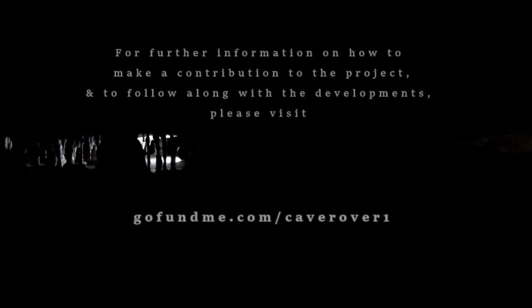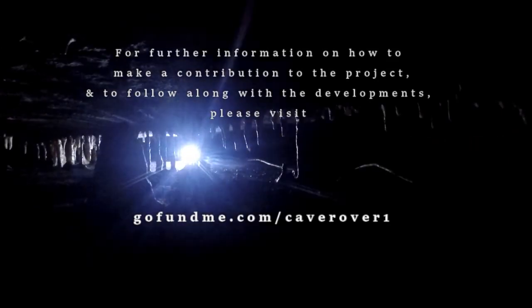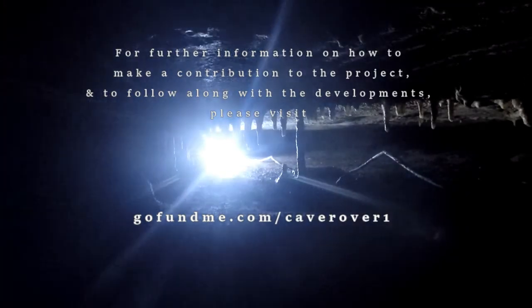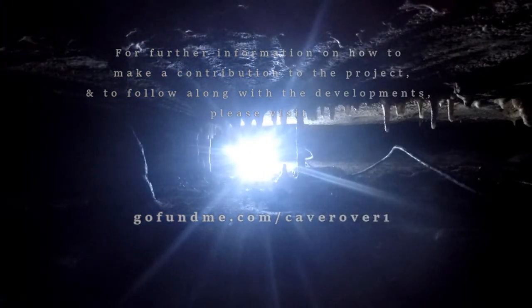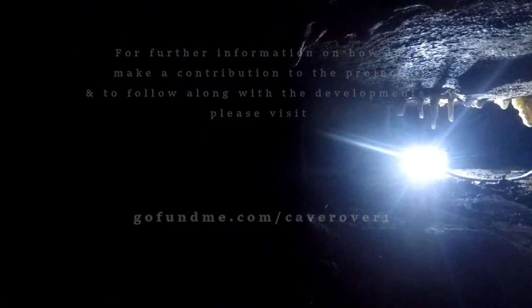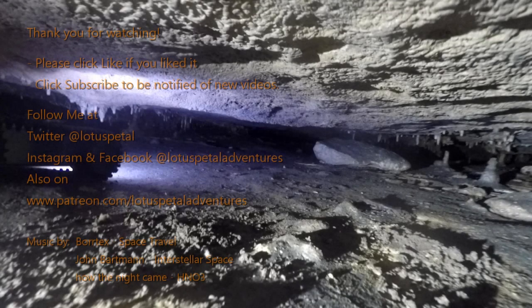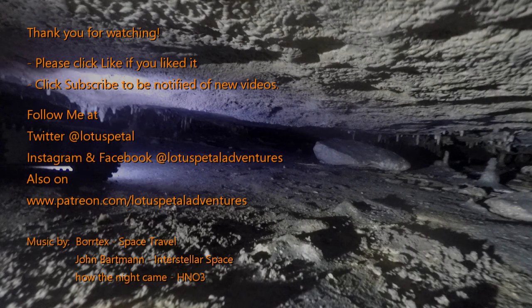The Cave Rover 1 project is being made possible through donation and sponsorship. We are reaching out for your help to continue the development of Cave Rover 1. For more information on how to make a contribution to the project and to follow along with developments, please visit gofundme.com/caveroverone. Thank you for watching — please click like if you enjoyed the video, or click subscribe to be notified of future videos. You can also follow me on Twitter at Lotus Petal, or on Instagram and Facebook at Lotus Petal Adventures, and also on patreon.com/lotuspetaladventures.